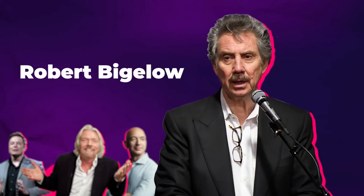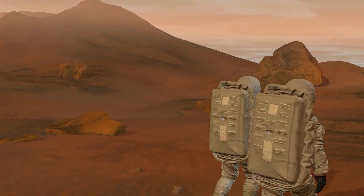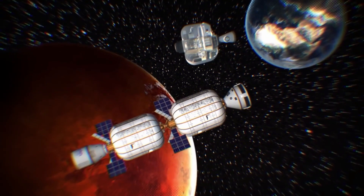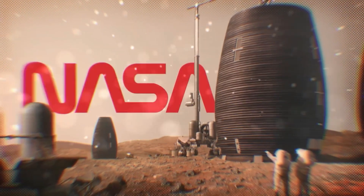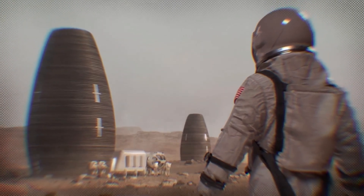As more countries and companies show interest in exploring and living in space, there's growing competition to find the best ways to set up homes away from Earth. Balloons aren't the only idea on the table. Have you heard of 3D-printed housing? NASA has been looking into this. The idea is to use Mars' regolith soil to build structures.